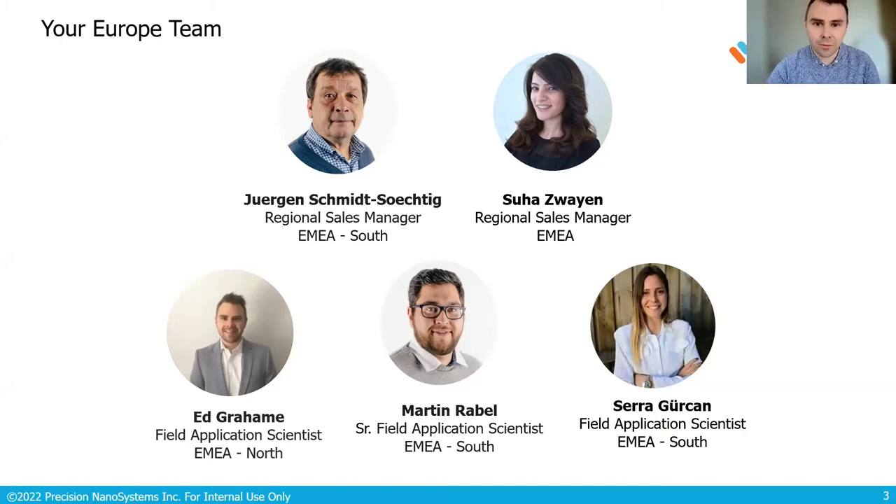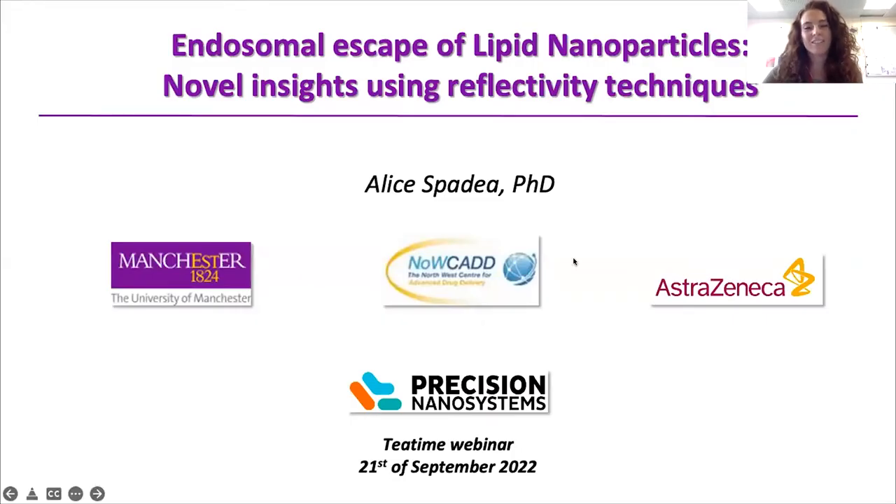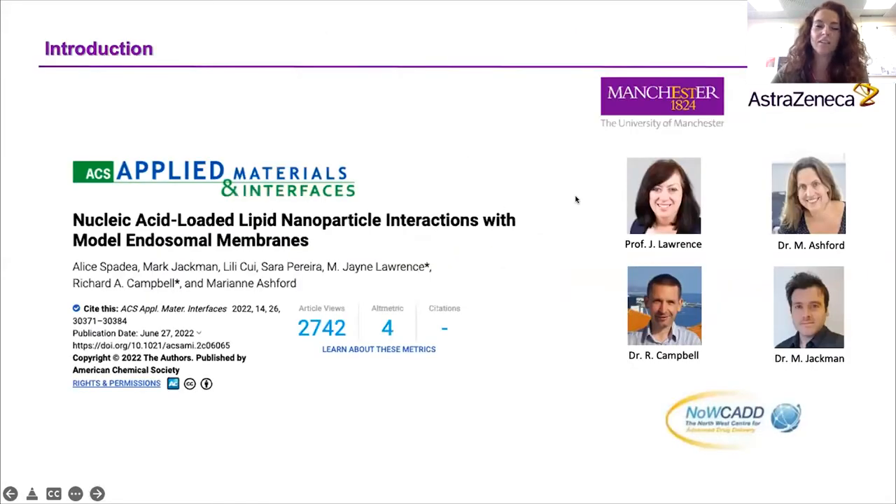With that said, I'll hand it over to you, Alice. Thank you, Edward, for the kind introduction. It's really my pleasure to talk to you today about my project on endosomal escape of lipid nanoparticles. The data you will see today were recently published in Applied Materials & Interfaces, and they are the results of a productive collaboration between the University of Manchester and AstraZeneca. These are the main people involved: Professor Jane Lawrence and Richard Campbell from the University of Manchester, and Marian Ashford and Mark Jackman from AstraZeneca.